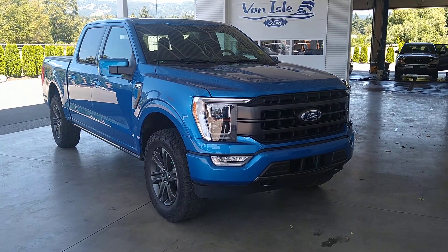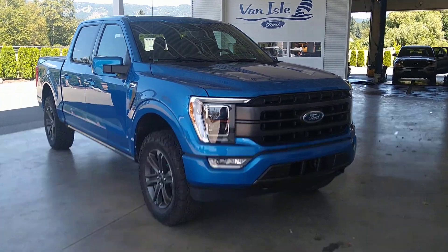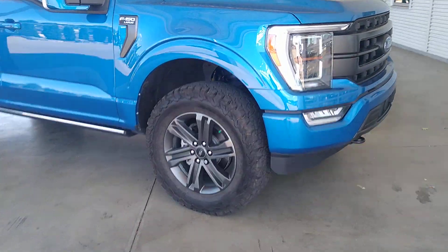It also comes with the Max Trailer Tow Package — we'll talk about that really quickly — and the Van All Ford Atlas Package. The Van All Ford Atlas Package is a dealer exclusive package.